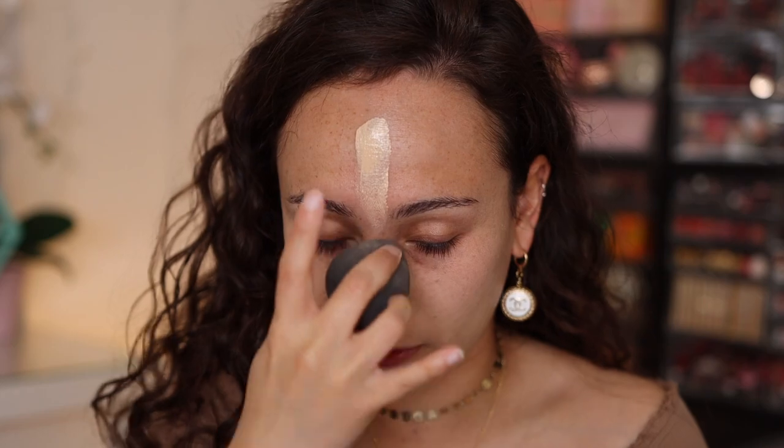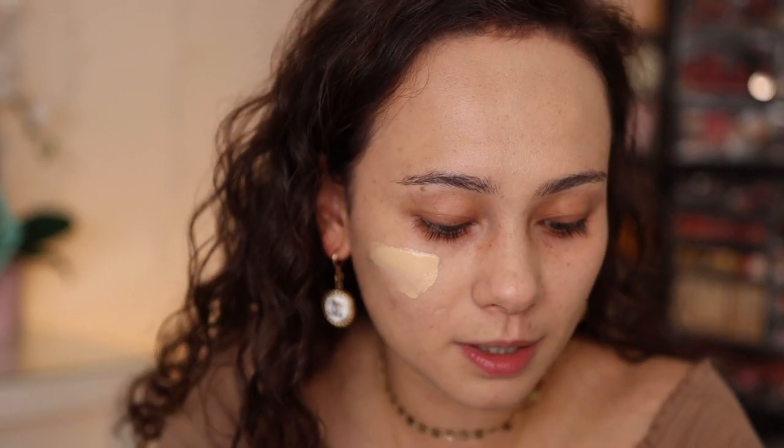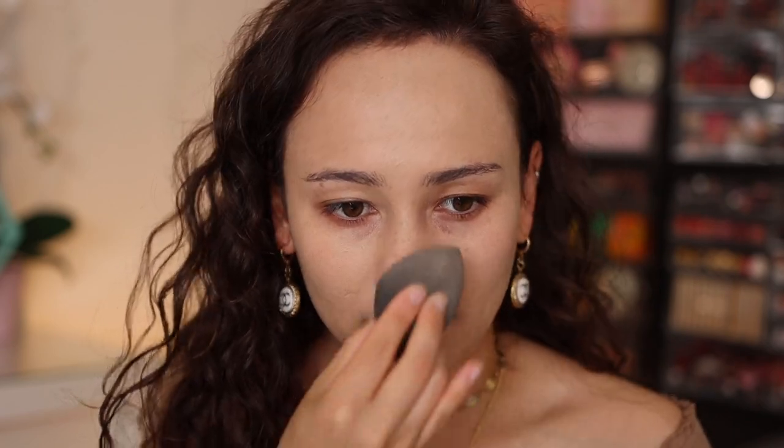My first experience with this foundation was weird because it wouldn't stay on my cheeks, but I was also testing a new primer at the same time — probably not the smartest move. I want to see if it actually sticks to my cheek today. I can already tell I like this better today, though I don't love it. My cheeks were extra dry today. We still have that weird thing going on where it doesn't sit on the cheeks as well — it's better than the first time, but you can see it's just not sitting right here, and that's not normally an issue I have with foundations.